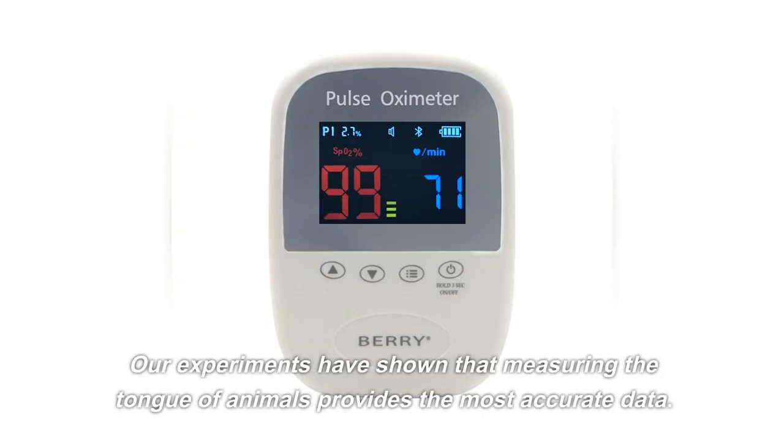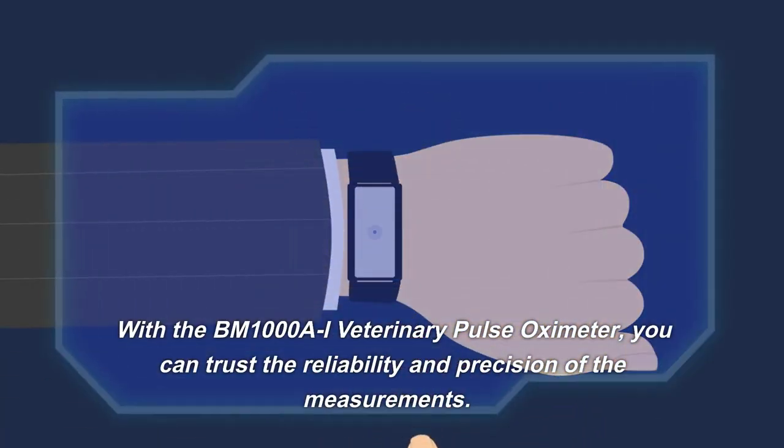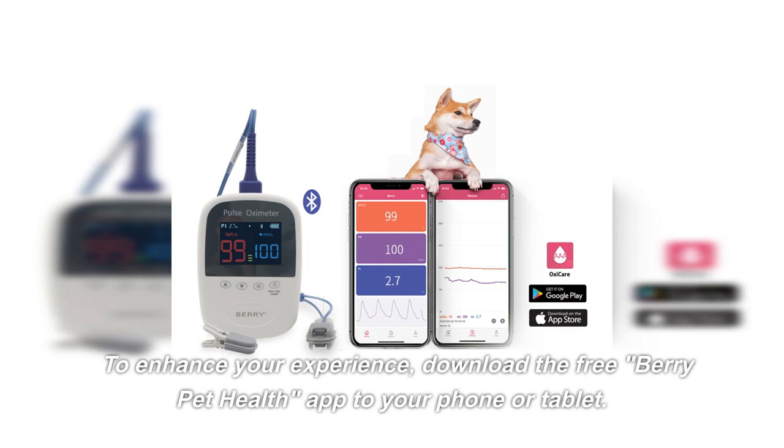Our experiments have shown that measuring the tongue of animals provides the most accurate data. With the BM1000AI Veterinary Pulse Oximeter, you can trust the reliability and precision of the measurements.